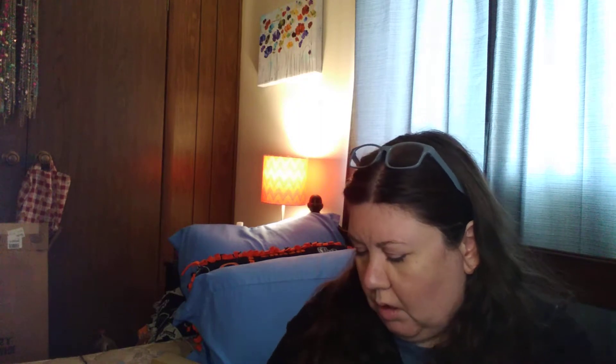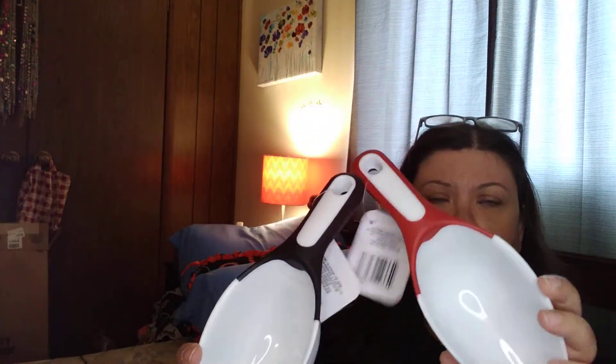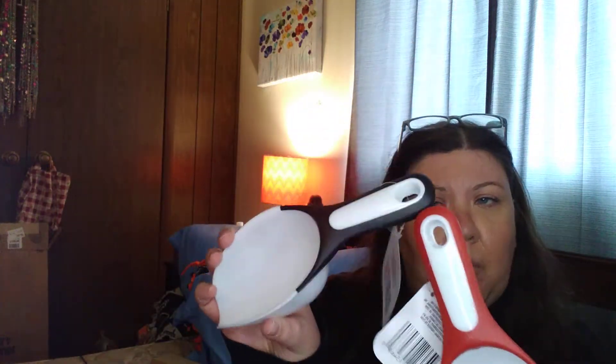Next, we have a paper towel holder. Next, we have two scoopers — one's for the cat food, one's for the bird seed.